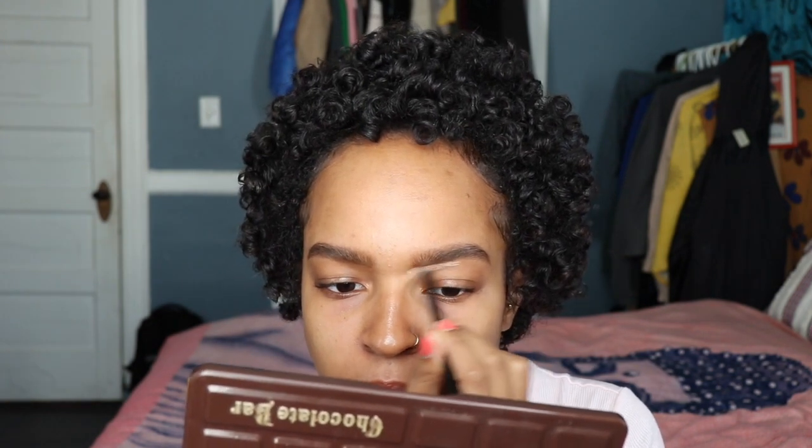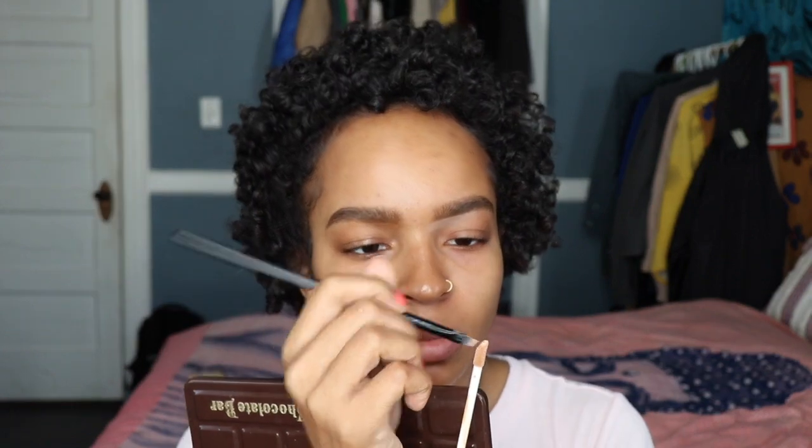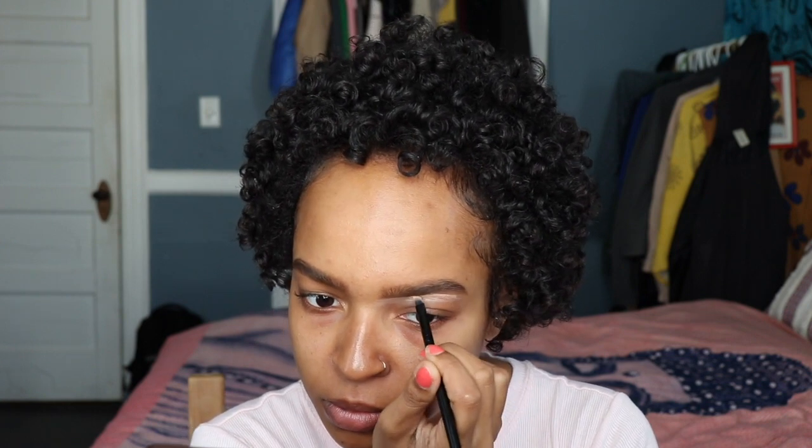I'm going in with my NARS Concealer. I believe this is in Biscuit, and the number is 1.75. This is what I like to do just to kind of make my brows a little bit more perfect. If you've never concealed your brows before, it changes the game. I never used to conceal them a couple years back, but now I do and I just love it. Because if you mess up while you're tracing or filling in, you just correct it with this and it looks good. It doesn't look tacky or anything.